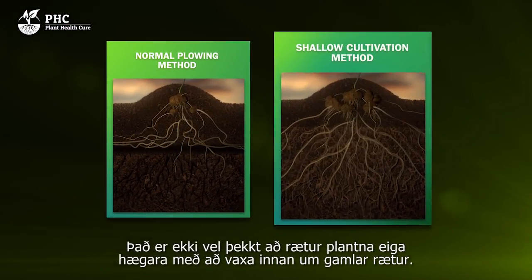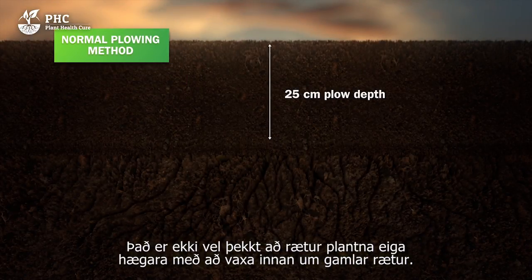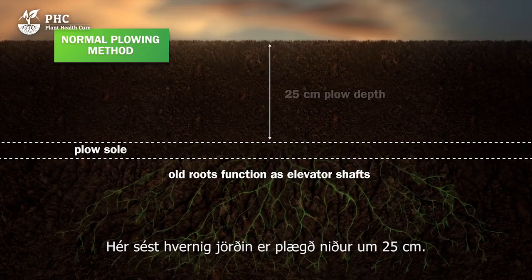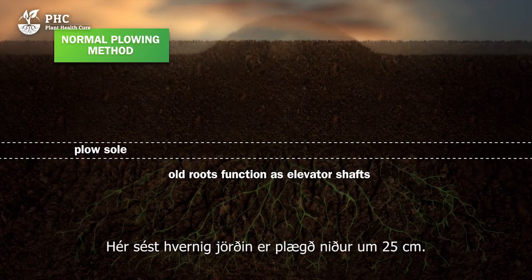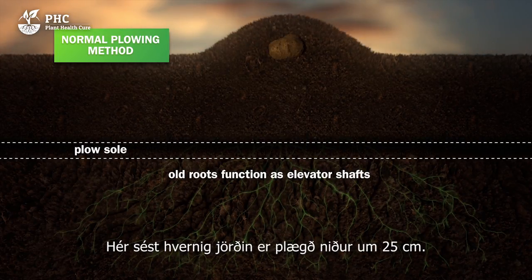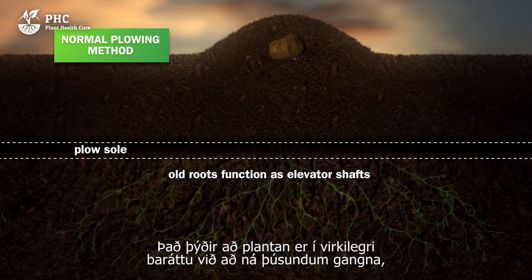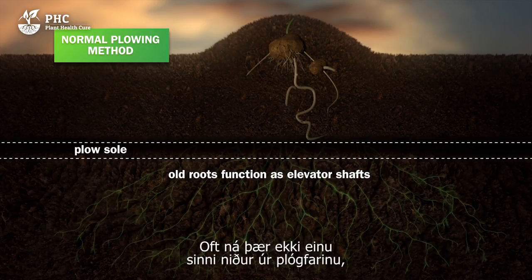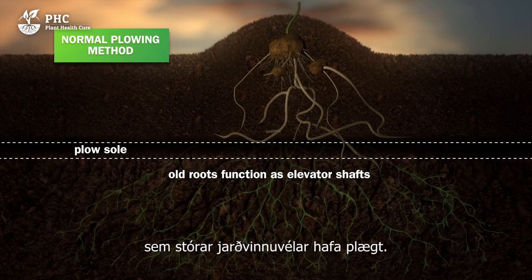It is not widely known, but the roots of plants are able to develop more easily in an environment rich in old roots. Here you can see the current ploughing method, in which the soil is turned to 25 cm. This means that the plant really struggles to reach the thousands of passageways that other plants have created with their roots. They often don't even reach through the plough pan, which is caused by ploughing the land with heavy machinery.